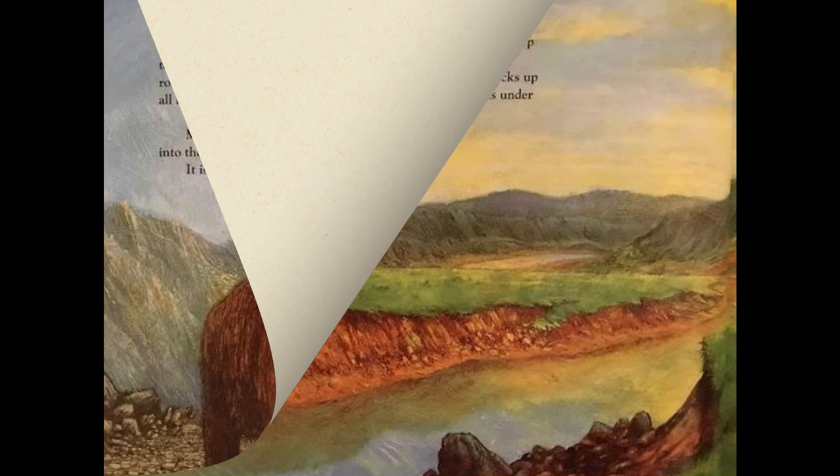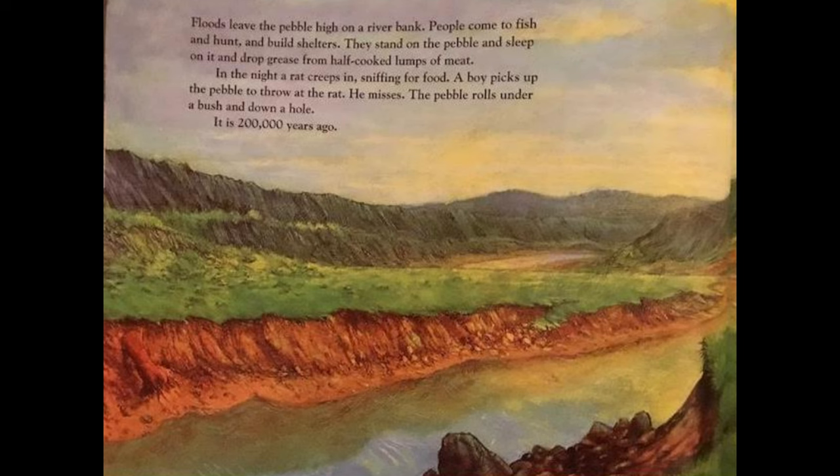Floods leave the pebble high on a riverbank. People come to fish and hunt and build shelters; they stand on the pebble and sleep on it and drop grease from half-cooked lumps of meat. In the night a rat creeps in sniffing for food. A boy picks up the pebble to throw at the rat; he misses, the pebble rolls under a bush and down a hole. It is 200,000 years ago.